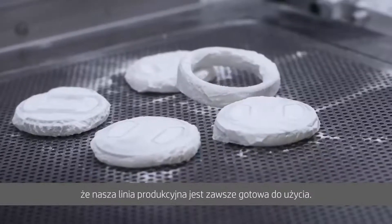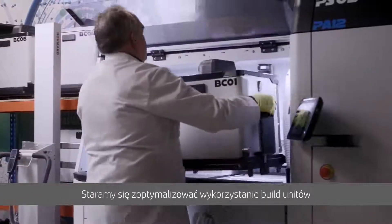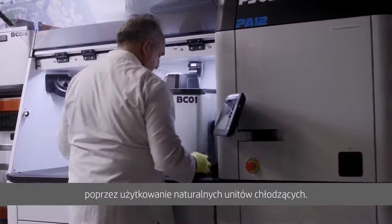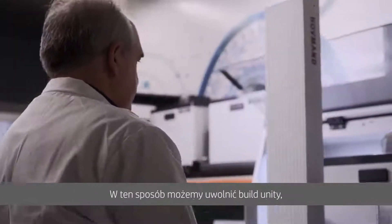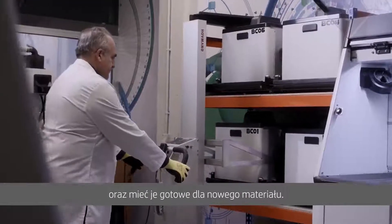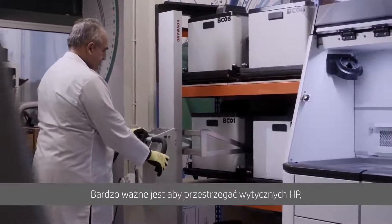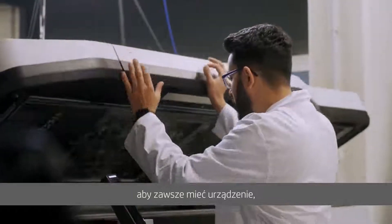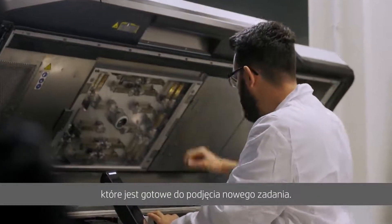What we are trying to do is to ensure that the equipment is always ready for use. We try to optimize the usage of build units by using also the natural cooling units. And in this way, we can free up the build units and have them available for the new material. It is very important that we follow the HP maintenance guidelines because we always have the printer ready to print when the job is needed.